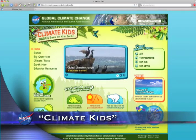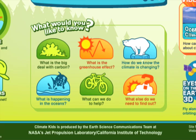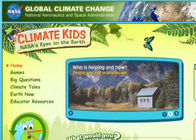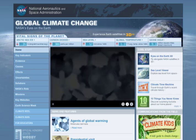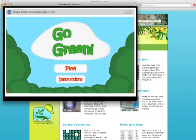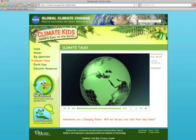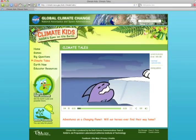A new NASA website can help our future explorers and leaders better understand the hows and whys of climate change and what they can do to make our planet more habitable. Called Climate Kids, the new website is the latest companion to NASA's award-winning global climate change website. Aimed at students in grades four through six, the multimedia-rich site uses age-appropriate language, games, and humorous illustrations and animations to help break down an important topic most adults find difficult to grasp.